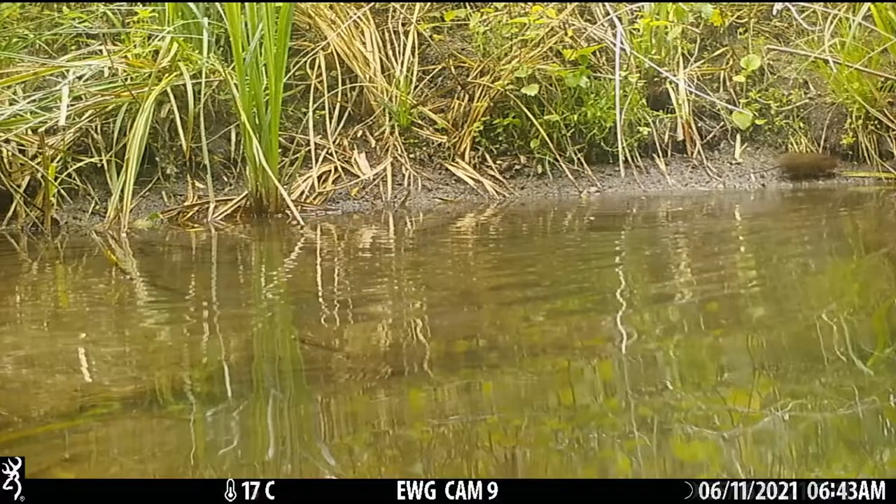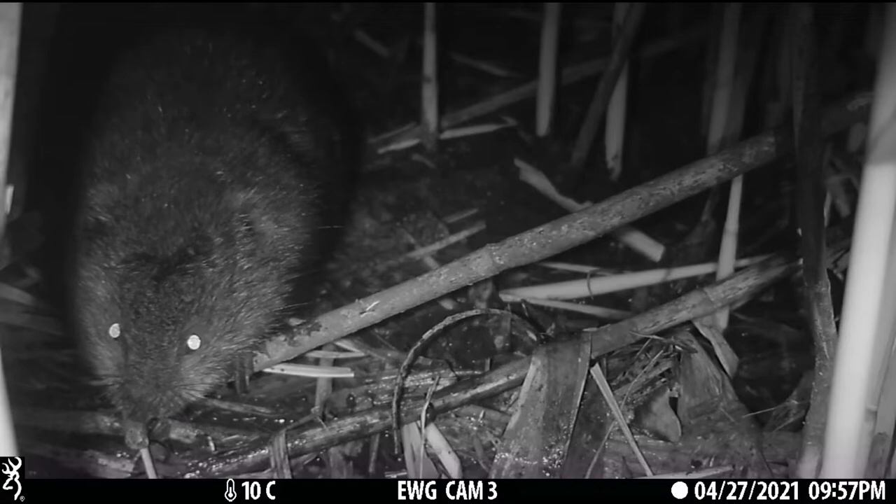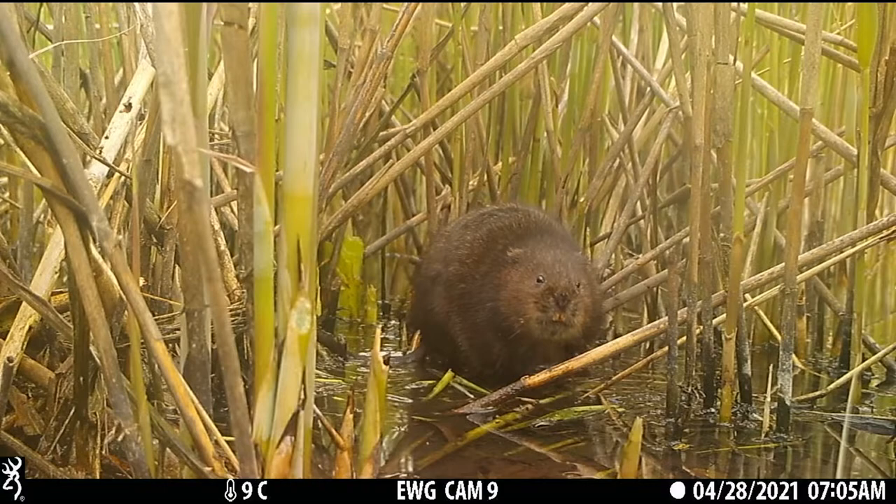And then we struck gold — water voles started to appear. Buoyant swimmers with a rounded face and barely visible ears, they were mainly out in the very early morning or at night. This colony is thought to have survived a previous mink appearance on the Crane due to the habitat complexity here. Unlike a straight stream or river that allows a mink to visit every burrow in sequence, the complex channels, reed beds and water bodies on this reserve meant that escaping mink predation was easier for these voles — and so they've clung on.